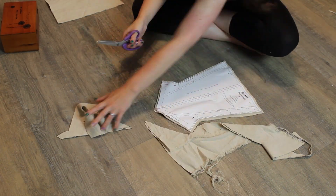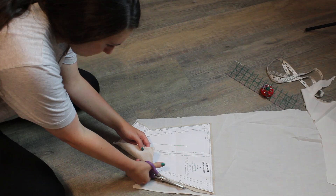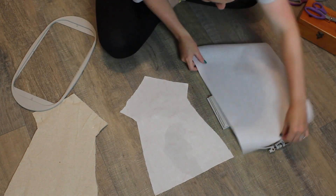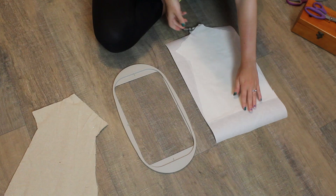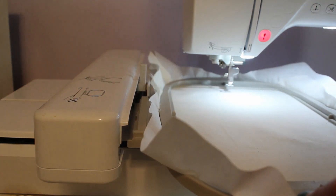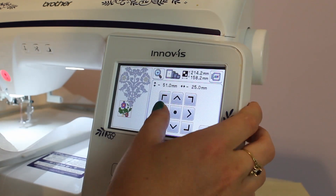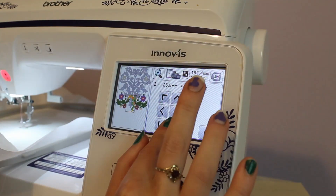I cut two layers of my natural linen lining fabric and one piece of a nice white linen for the stomacher top. I then took that top piece and put it into my embroidery machine — loaded it into the embroidery hoop, put it into the machine, and designed the best I could with my preset designs what I have seen 18th century stomachers look like. It took several different designs layered together to make them look 18th century, but I think I did a really good job.